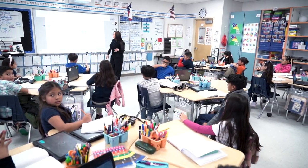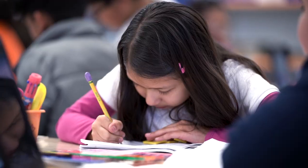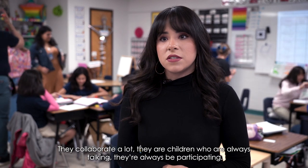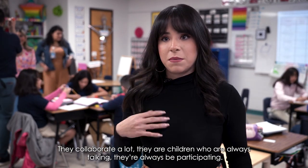Regardless if they're in the English classroom or the Spanish classroom, they have the same equal opportunities to practice all their domains: speaking, listening, reading, and writing. They collaborate a lot — they are kids who are always going to be talking, always going to be participating.